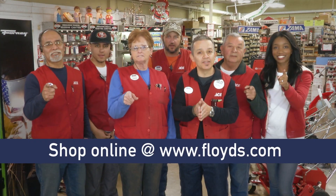Energy bills rising? Save up to 80% on energy costs by switching over to LED bulbs in stock now. What can we help you find today?